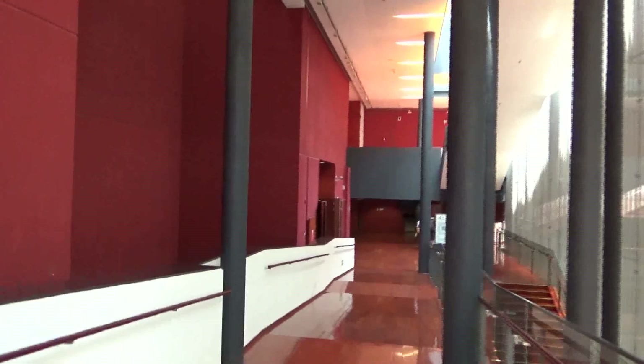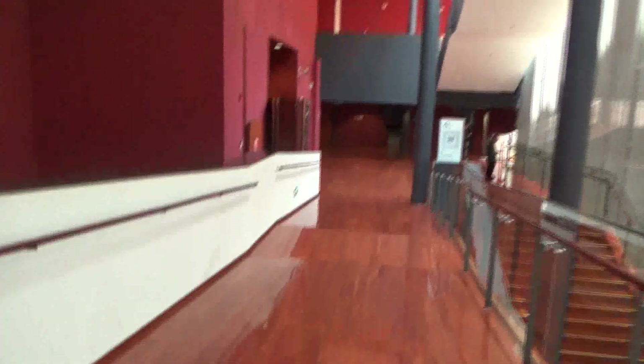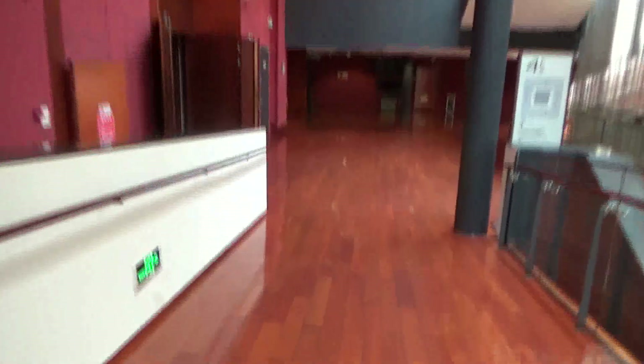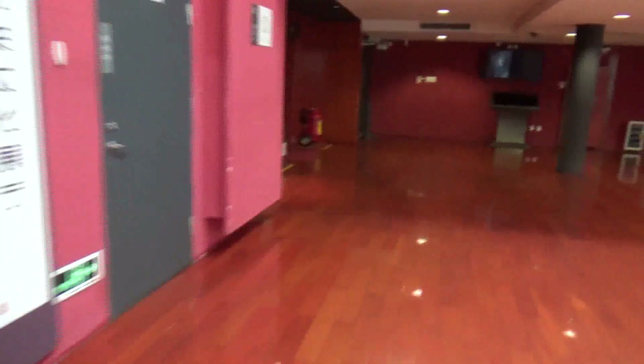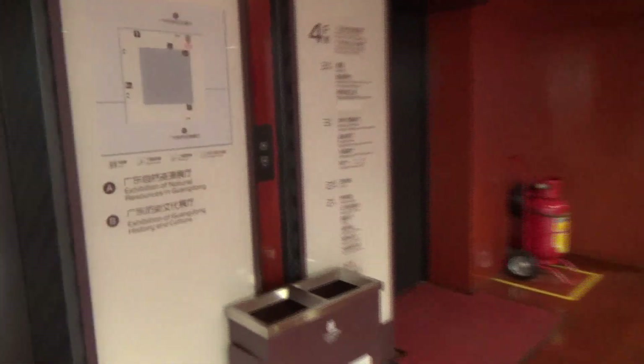We are here at the Guangdong Museum of History here in Guangzhou, China. Coming up to some elevators. We have some Hitachi elevators right here — some pretty cool ones.